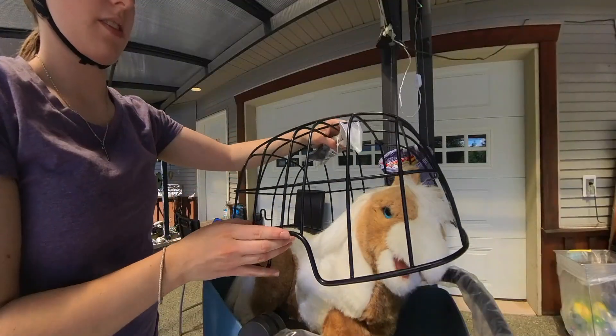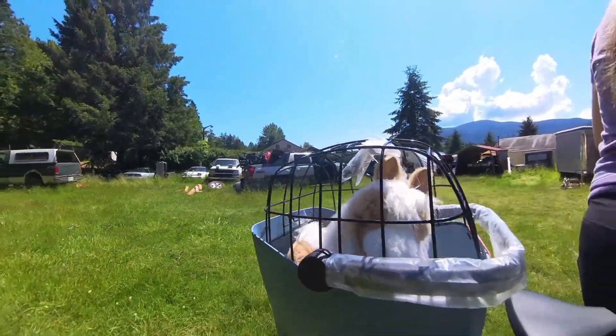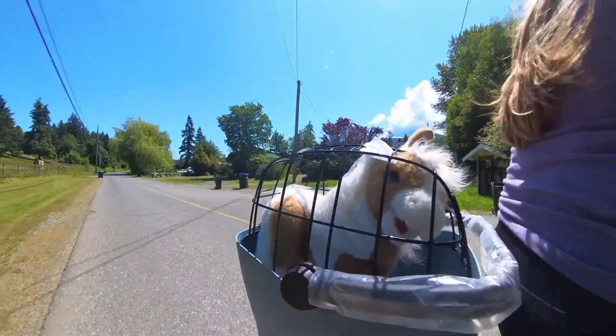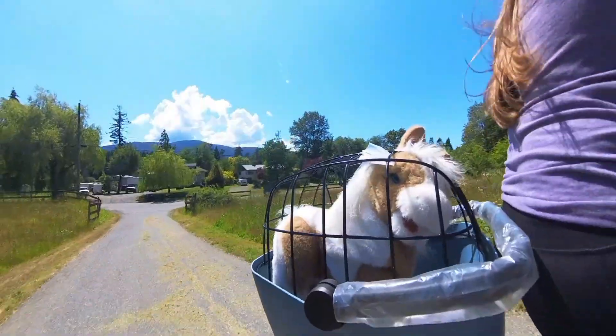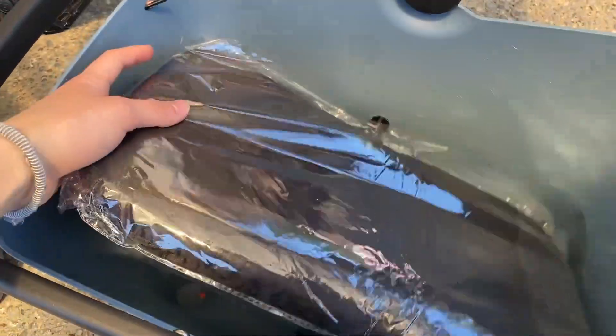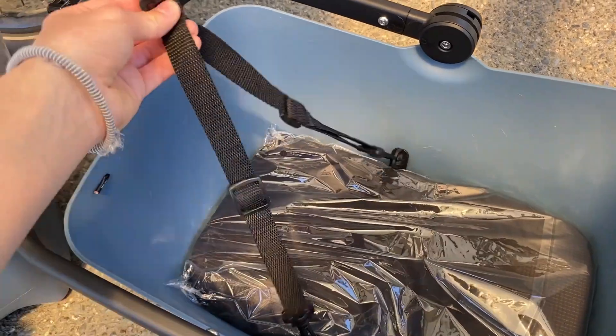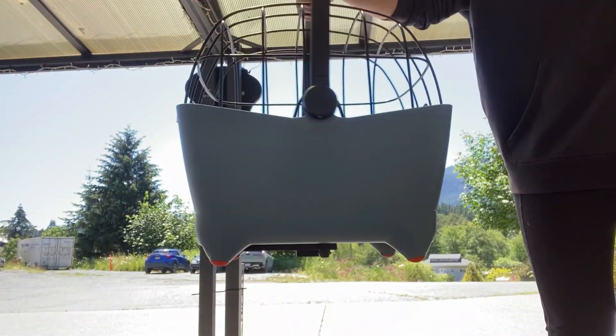There's a cage piece that places over the bucket so that your little friend does not fall out. Overall it's pretty smooth on the road. If you have a pretty laid-back pet, then you may be able to take them on gravel or some trail rides. There's a nice cushion on the bottom so it's nice and comfy, and there's also this thing that clips onto your pet's collar for more safety.